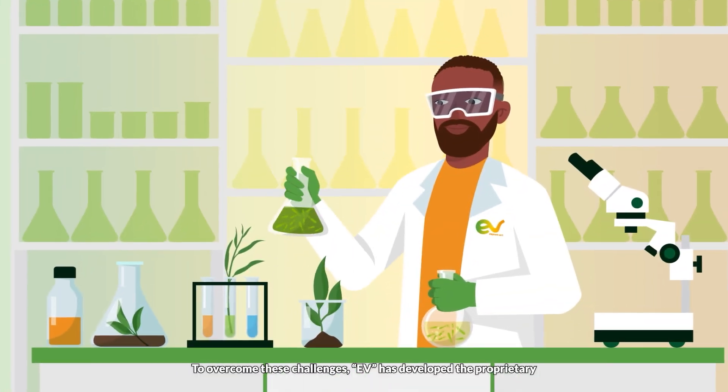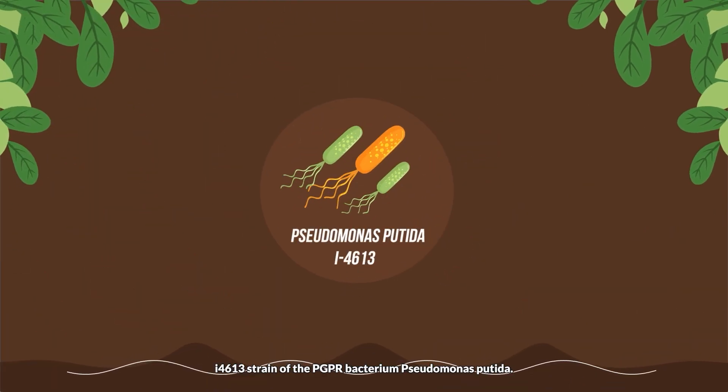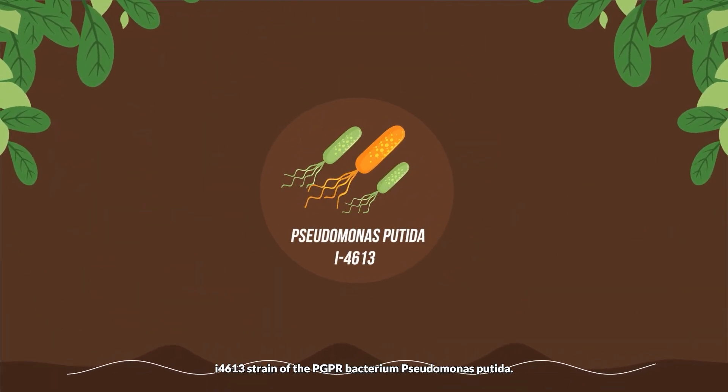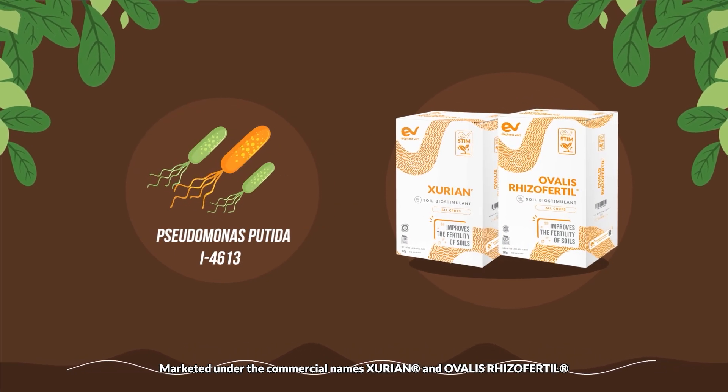To overcome these challenges, EV has developed the proprietary I4613 strain of the PGPR bacterium Pseudomonas putida, marketed under the commercial name Zurion and Ovalis rhizofertil.